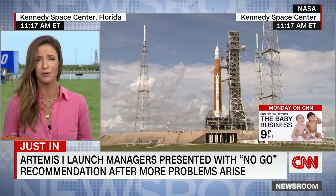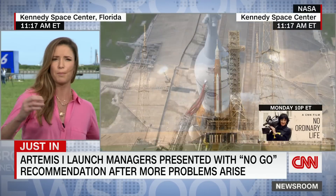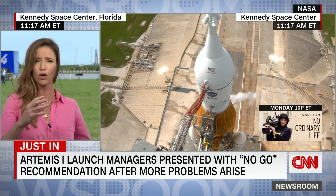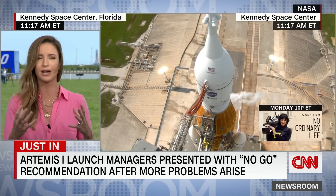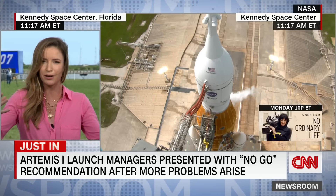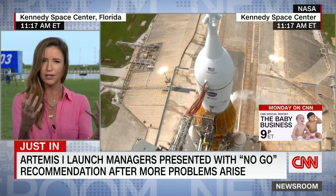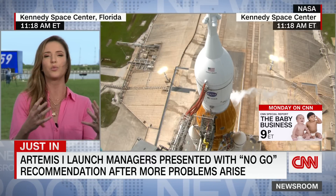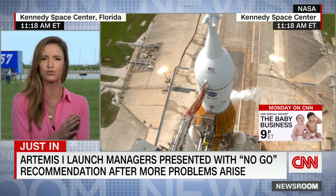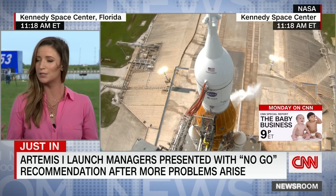They don't know how to fix it right now. What they've been doing to try to fix it is pump that line with alternating hot and cold liquids. You kind of think of it like your house — it expands a bit in the summer heat and contracts in the wintertime when it's cold. Well, that's how they've been trying to reseat this seal. But so far it's been unsuccessful.